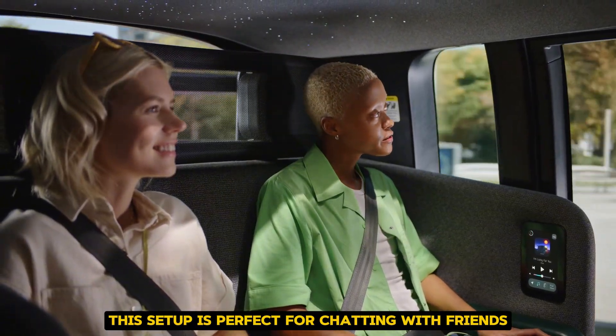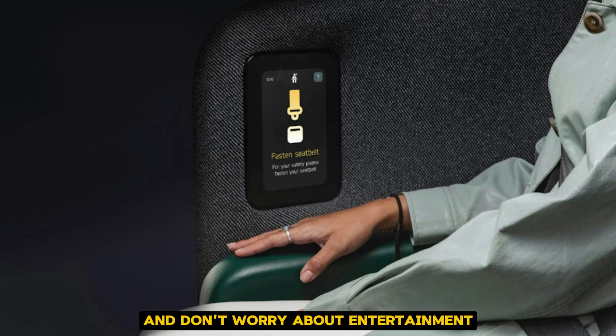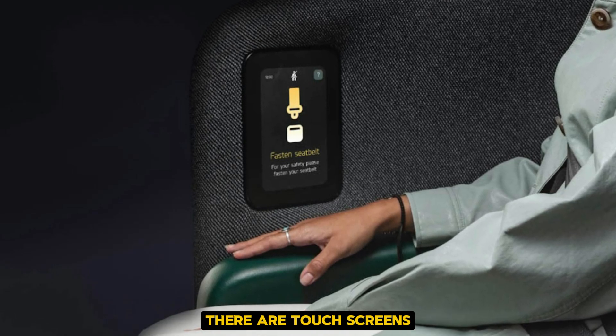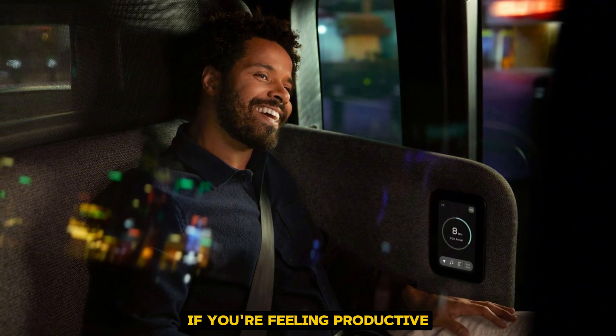This setup is perfect for chatting with friends or having a quick meeting on the go. And don't worry about entertainment — there are touchscreens where you can adjust the temperature, play music, or even catch up on some work if you're feeling productive.